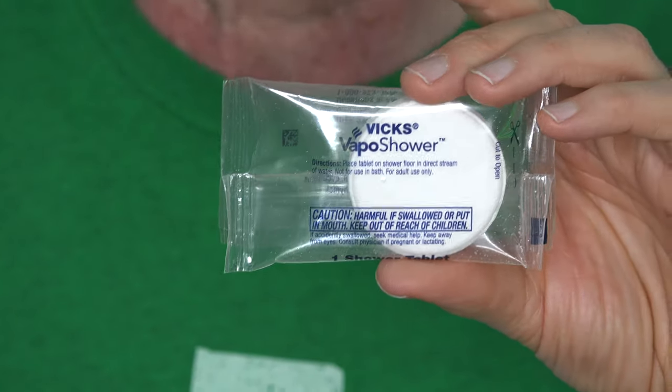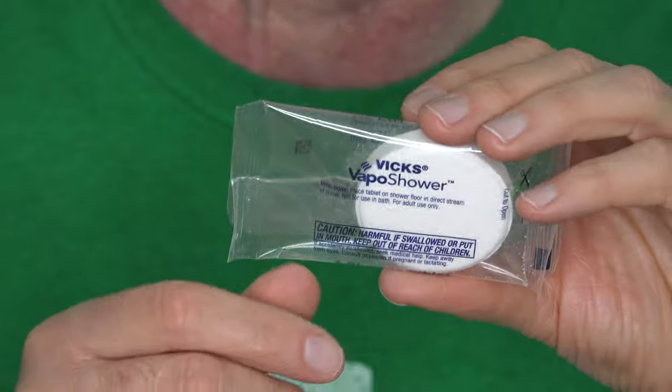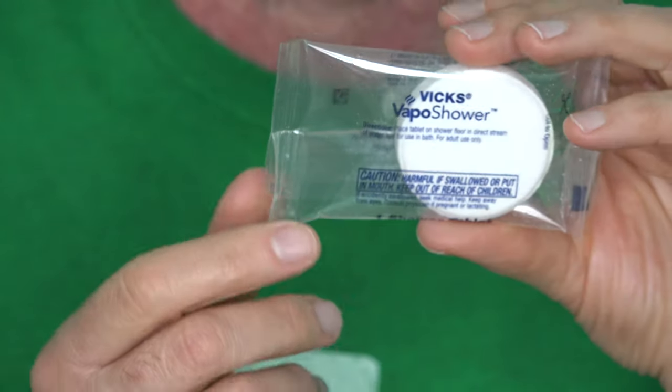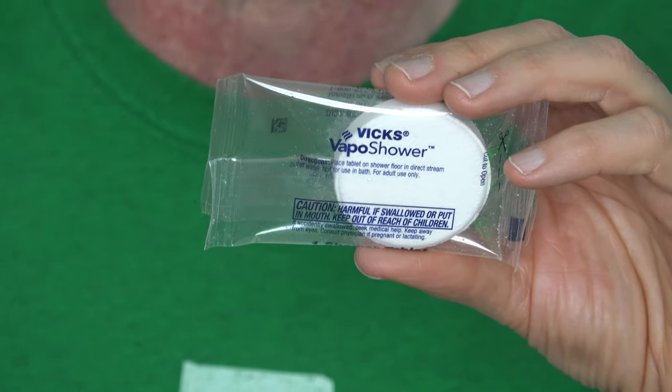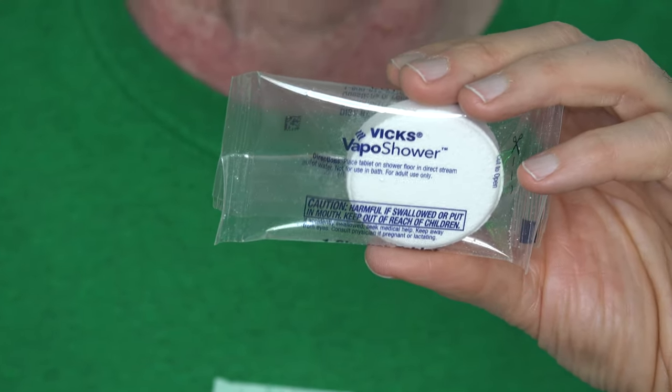Let's see how big a tablet they give you for these — it'd be kind of cool if they would effervesce when the water hits them. Oh yeah, they are actually pretty large. Here's the size of it — about the size of a half dollar if you've ever seen one of those, but definitely a lot thicker. And interestingly, it says in the instructions on the front: do not put it in your bath, so it's not supposed to be like a bath bomb.